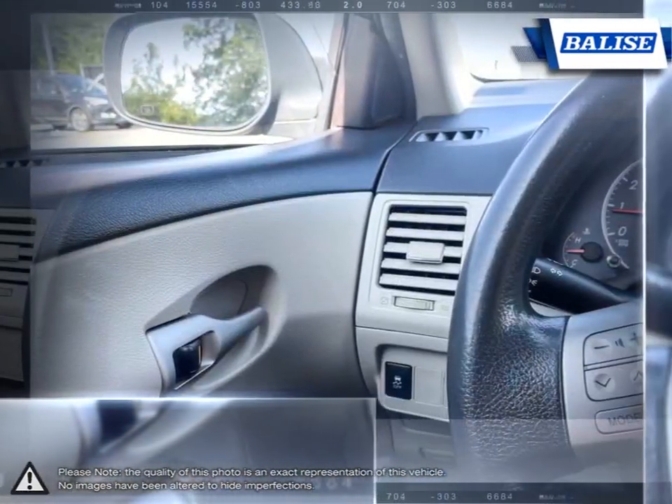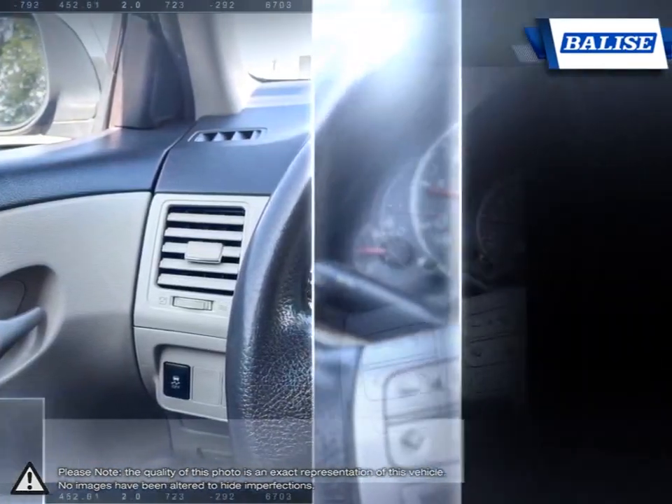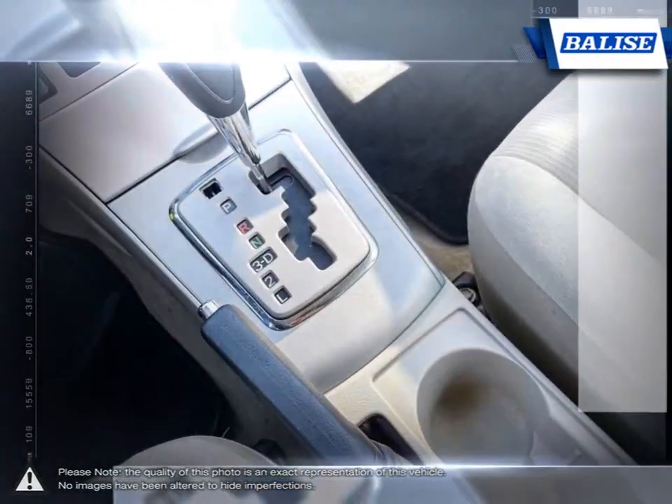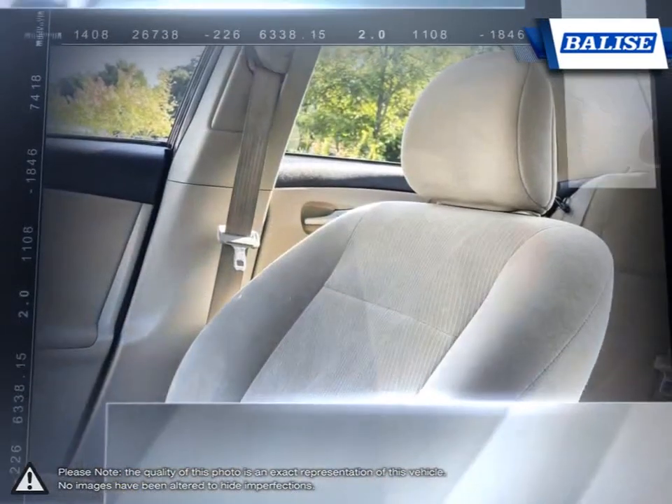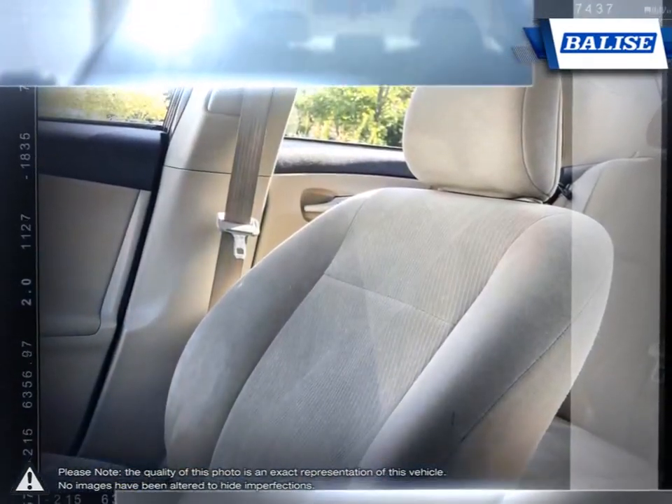The vehicles we sell and the customer service we provide is what sets Belize Toyota of Warwick apart from the rest. We realize purchasing a new vehicle is an investment, and we take that seriously. We value your individual needs and your time.